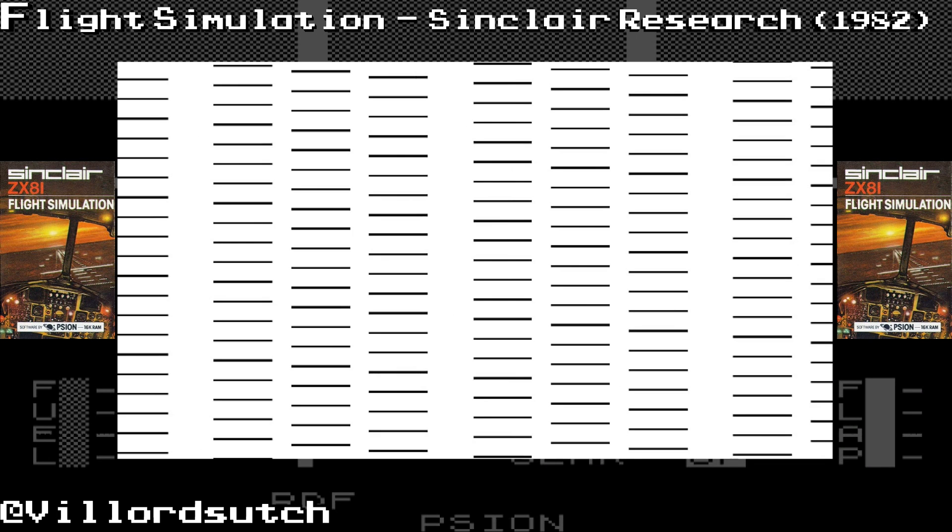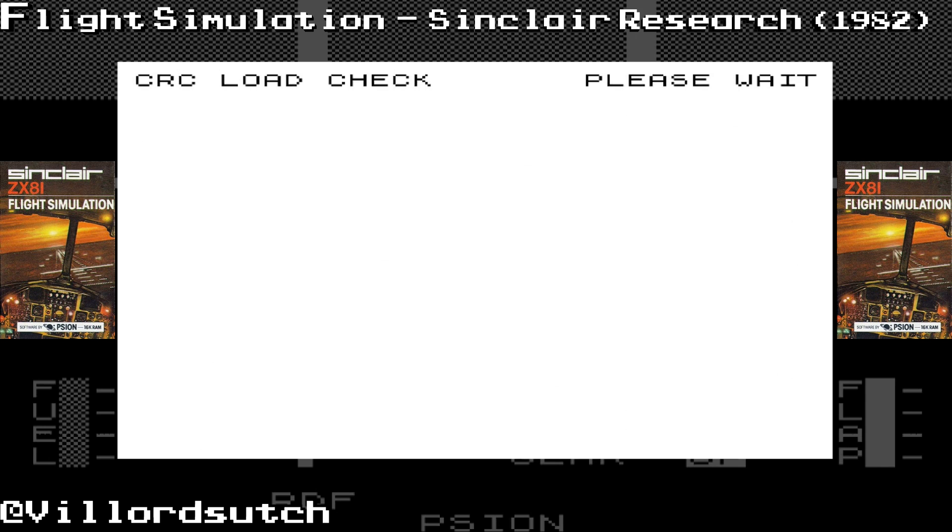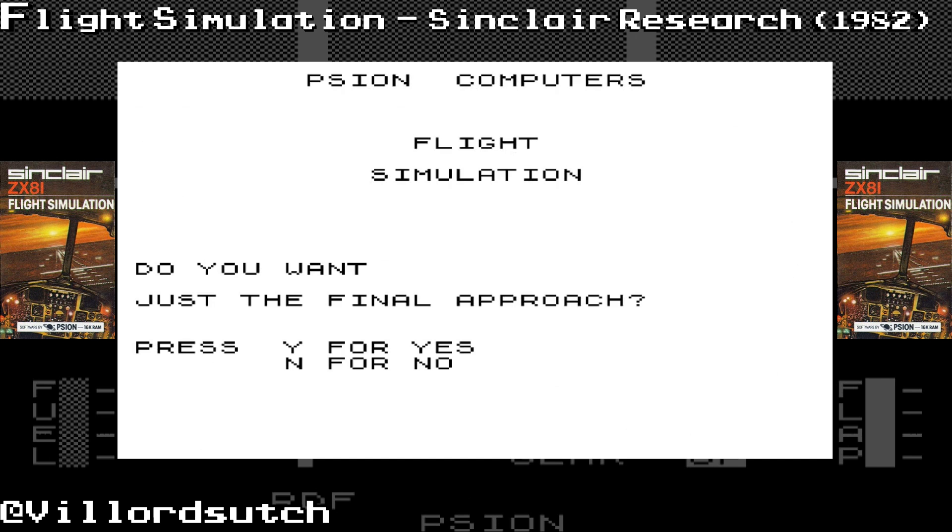How do, Verlodtuch here, and today I'm playing the ZX-81 Classic Flight Simulation from Scion Software and Sinclair Research. Well, published by Sinclair Research.